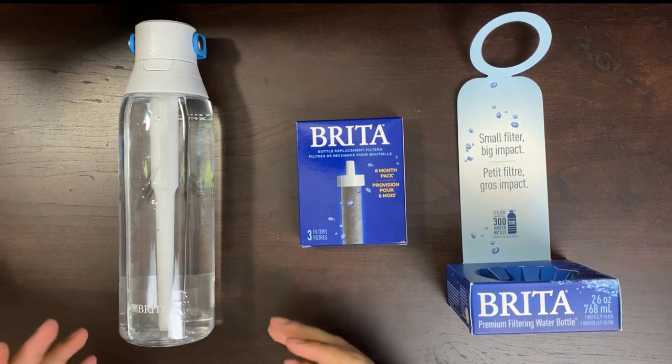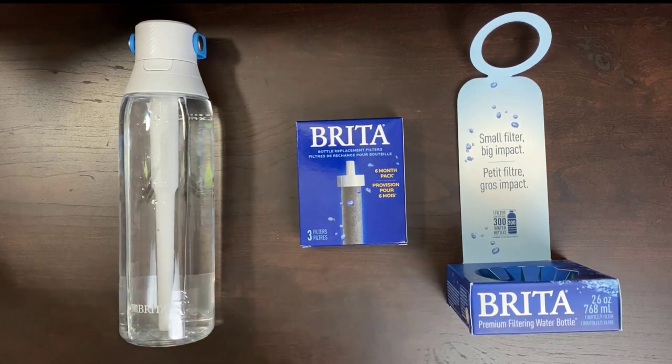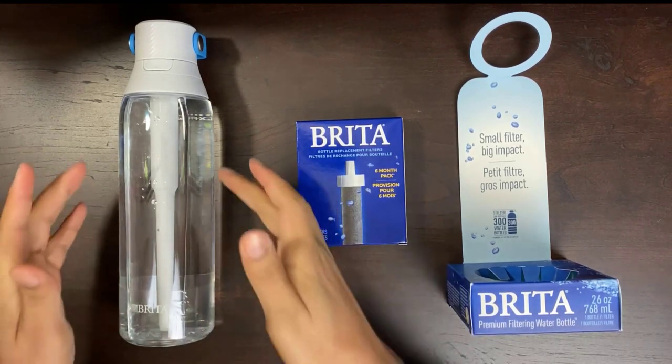A common problem with water bottles is leaks. However, the Brita Premium seals tight at the lid and won't let a drop of water escape. You can easily bring it wherever needed without worrying about water damage in your bag.